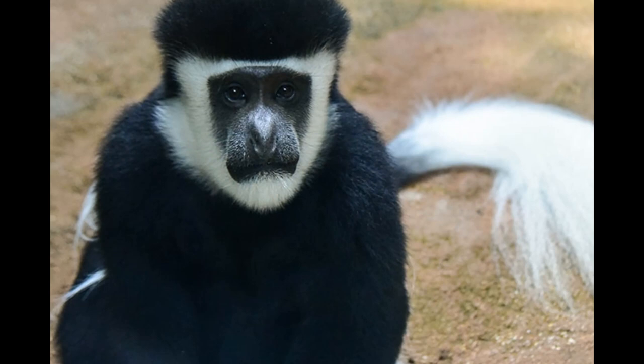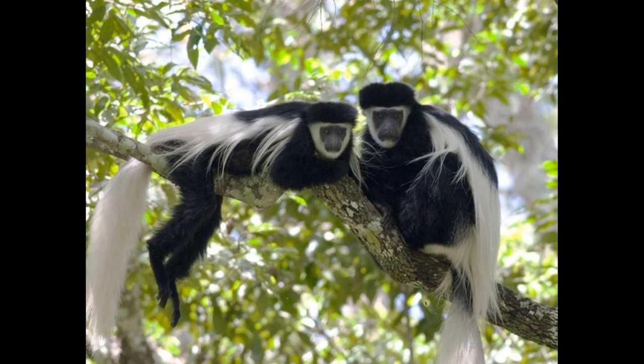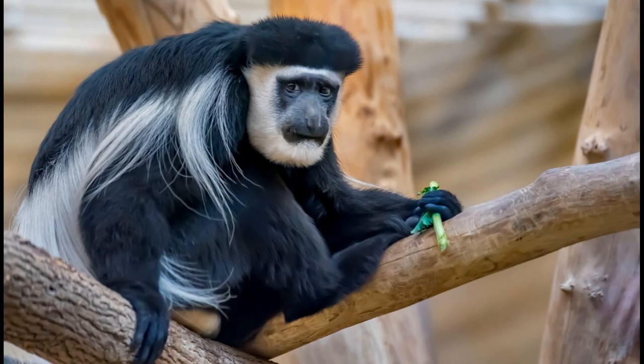Colobus monkey: a unique primate species. Welcome to my channel. In this video, we're going to explore the incredible world of colobus monkeys. These primates are some of the most fascinating animals in the world. Colobus monkeys are an old world monkey species that live in Africa.